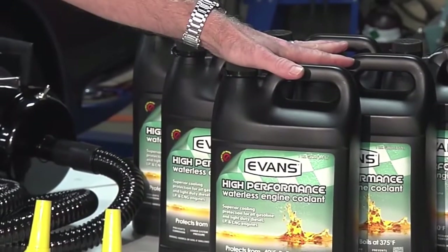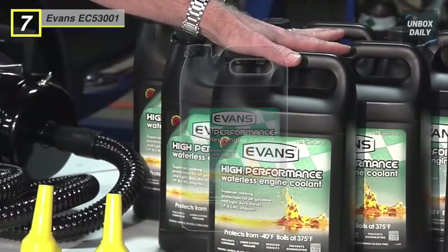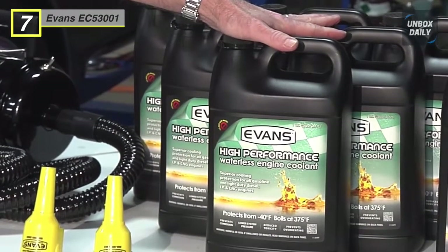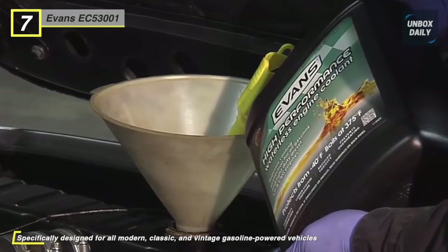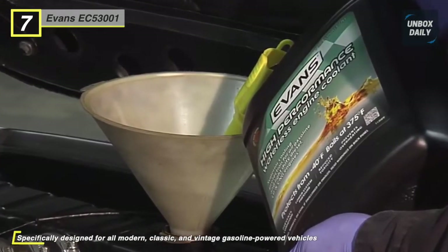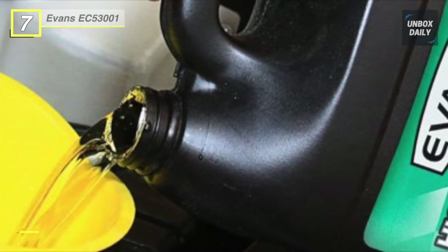Our list begins with the Evans EC5-3001 Engine Coolant. It is specially designed for all modern, classic, and vintage gasoline-powered vehicles, as well as light-duty diesel, LP, and CNG vehicles. It has a boiling point of 375 degrees Fahrenheit and will not vaporize, eliminating boil over. It generates low vapor pressures, prevents coolant loss, and reduces strain on cooling system components.